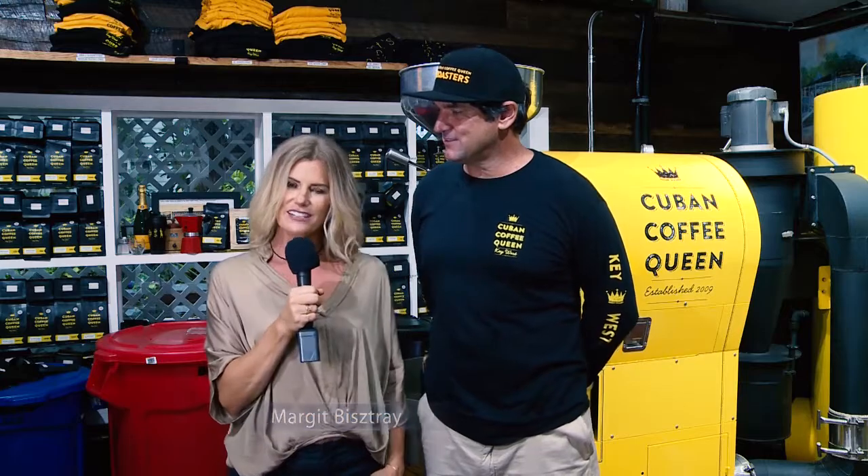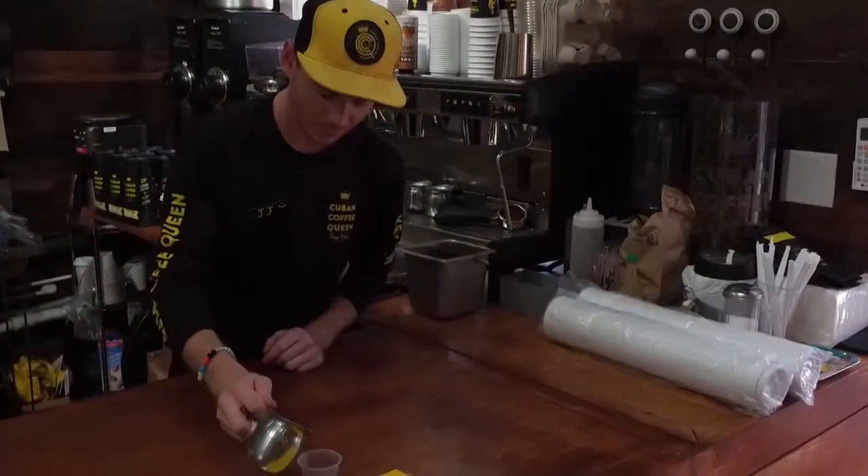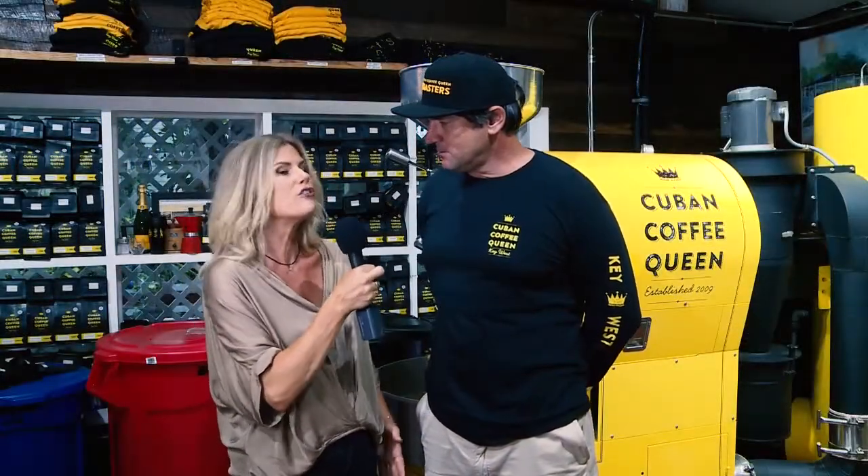Hello, all of you watching KEY TV. It's Margaret here to talk about delicious things to eat and drink again while you're in the Florida Keys. My favorite word when I'm talking about any of those things is fresh. So right now we're at Cuban Coffee Queen, and Marius, tell us why Cuban Coffee Queen's coffee is so fresh.